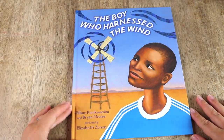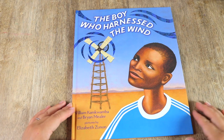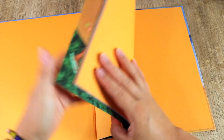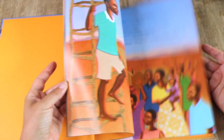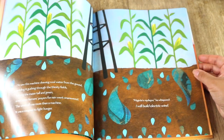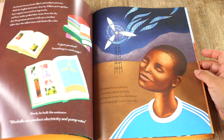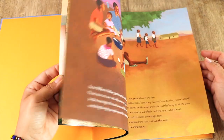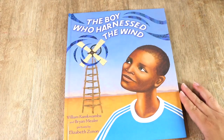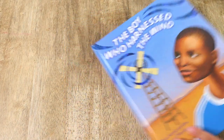The Boy Who Harnessed the Wind is another true and inspirational story, which is also now a movie. I just really want to show my kids and fill their minds and hearts with all the good that there is in the world. This is a story about perseverance against the odds — a 14-year-old boy who builds a windmill out of scraps to provide electricity to his village.